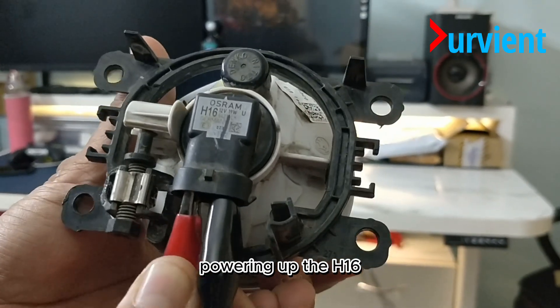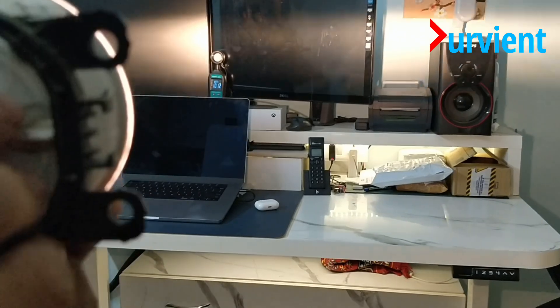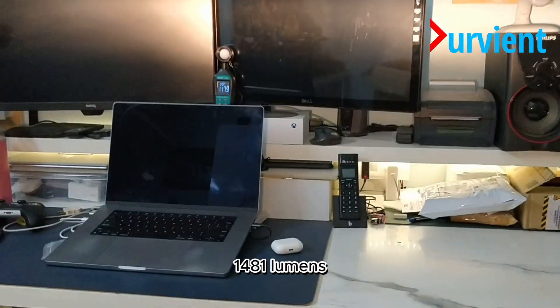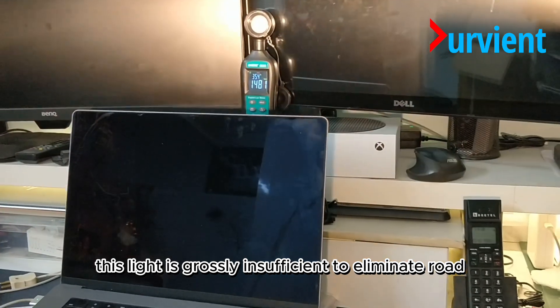Powering up the H16, we are getting a measly 1481 lumens. This light is grossly insufficient to illuminate the road.